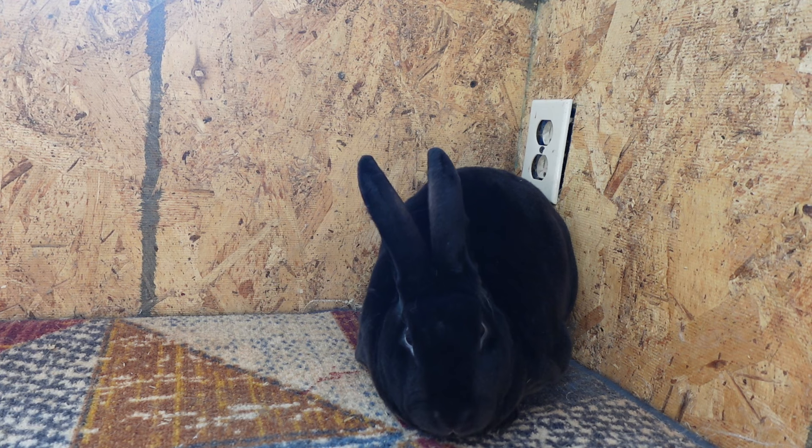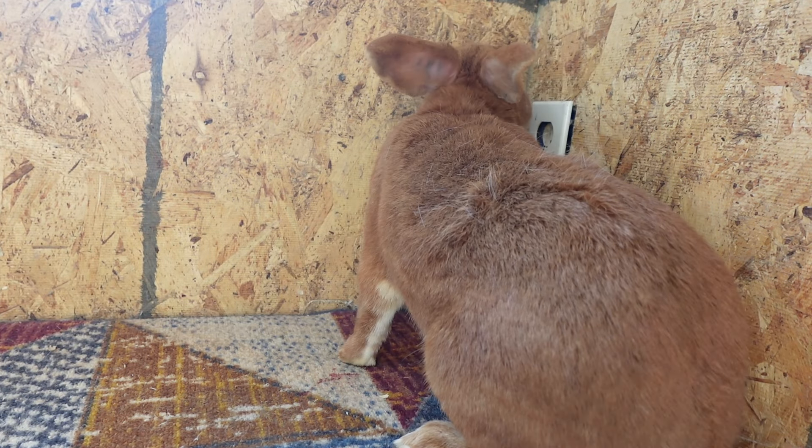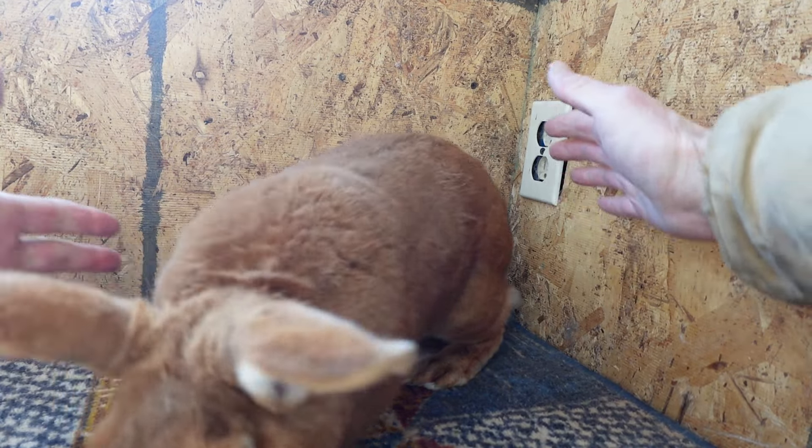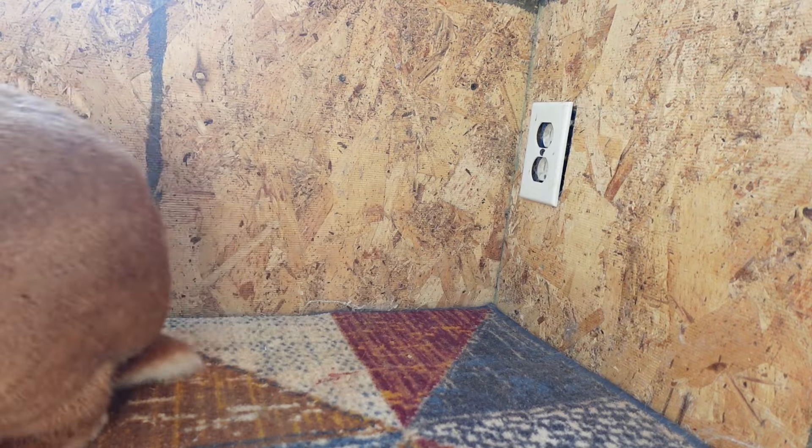I'm going to grab a New Zealand and show you what their fur looks like compared to a Rex. Here is a New Zealand rabbit. See how his fur is long, and it has what's called a flyback — you do that and it's supposed to lay back down in place. A New Zealand's fur is more like a cat or a dog, unlike the Rex Rabbit.